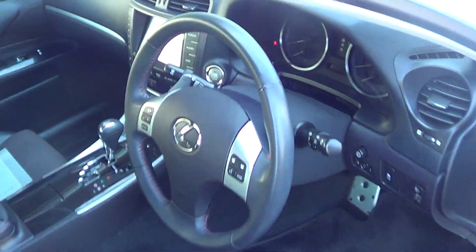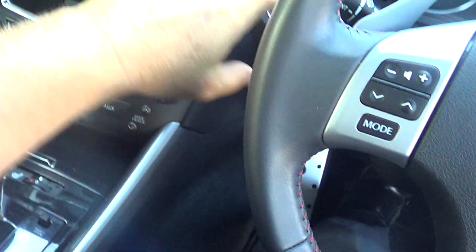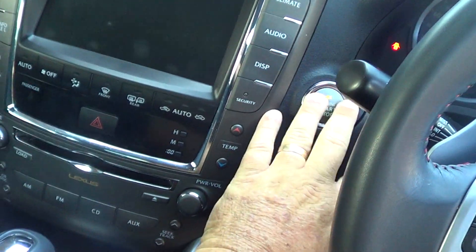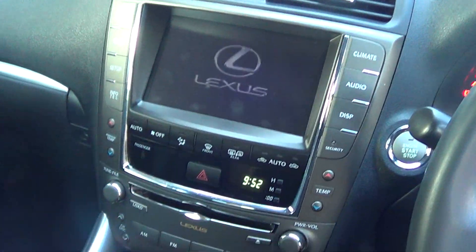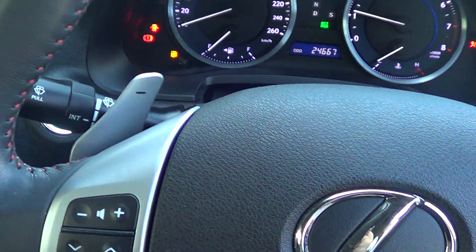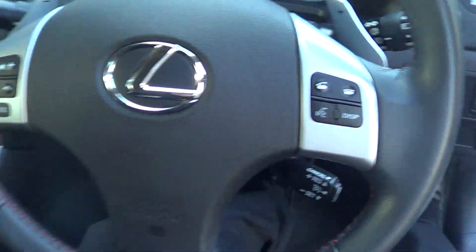Just opening up — I'll get my colleague to jump inside. With this car, plenty of extras: satellite navigation, push button start, proximity key, paddle shift, cruise control, Bluetooth, electric folding mirrors — the list goes on. You've got your sunroof, of course, right up the top. Just opening that up for you. All in neat working order.